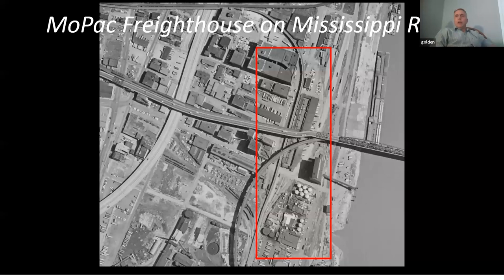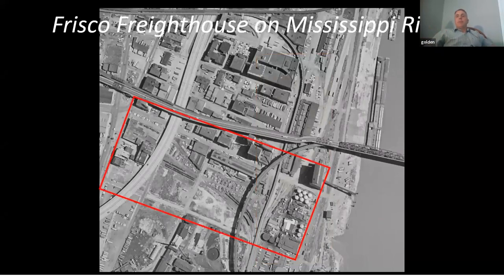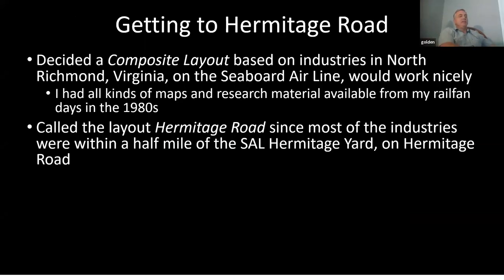Here's another area on the Mississippi where there was a Missouri Pacific freight house, a couple of factories, and a big oil plant of some kind. And in the same area there was a Frisco freight house, team tracks, and industries of various types — all in one small space. But I just couldn't quite make any of this work in something like a two-by-seven layout. I looked in all kinds of places and just couldn't find anything that scratched the itch.